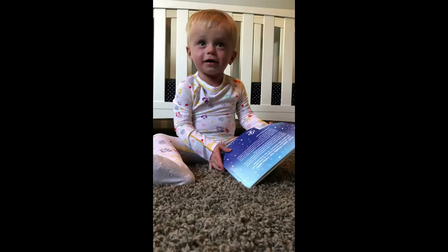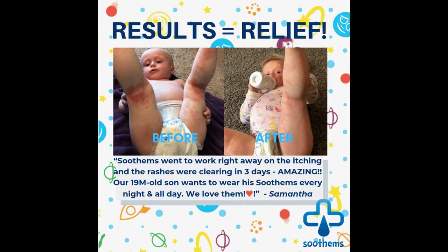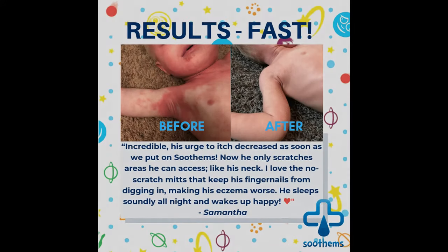Everett slept through the night — a first in how long? Wearing Soothams every night, and even sometimes during the day, Everett's itching subsided and the rashes started to clear in less than three days.